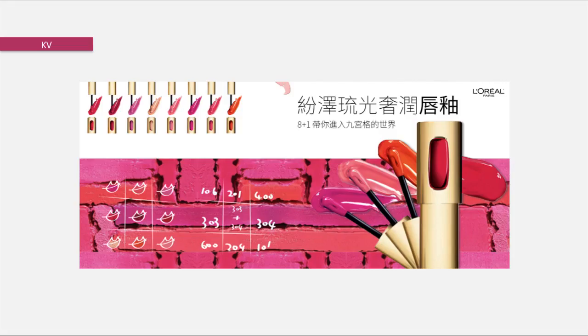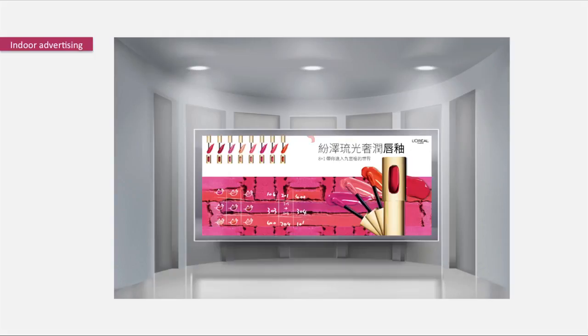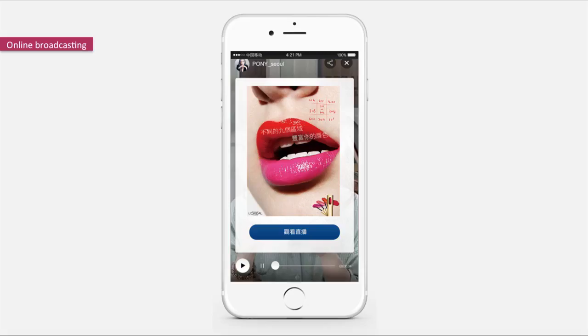About advertising — this is the KV effect, showing the product logo, campaign content, and 8 colors in the KV and TVC. There is also indoor and outdoor advertising. For social media, the effect is shown on Facebook and Weibo. For online broadcasting, I think the young generation will be attracted by KOL influencers, so it is important to introduce makeup tutorials for them.